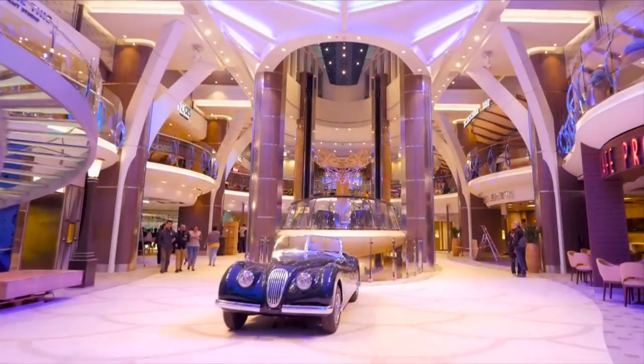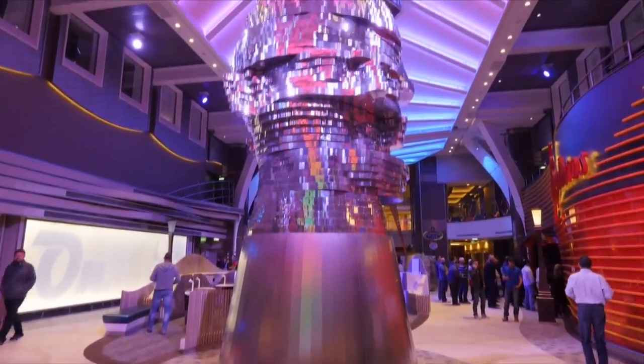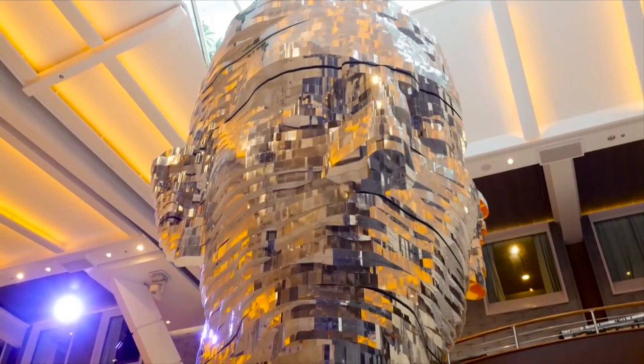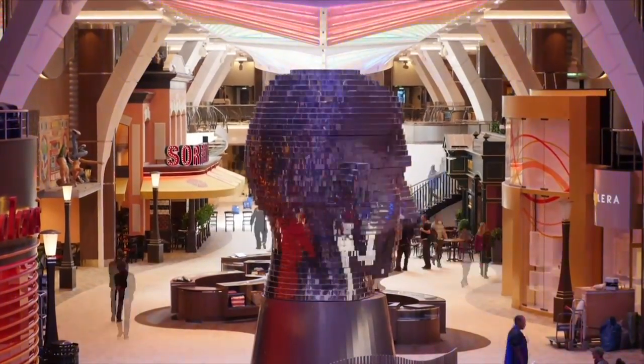I think the biggest change has taken place on the Royal Promenade. It's a stainless steel sculpture of a human head, and the head sort of rotates in slices and reassembles into a face. We felt that this goes very well with people and the condition we live in today — we're always spinning, we're always moving around.